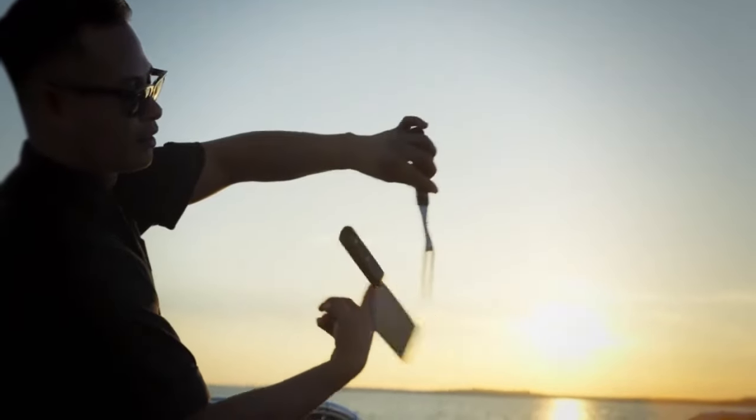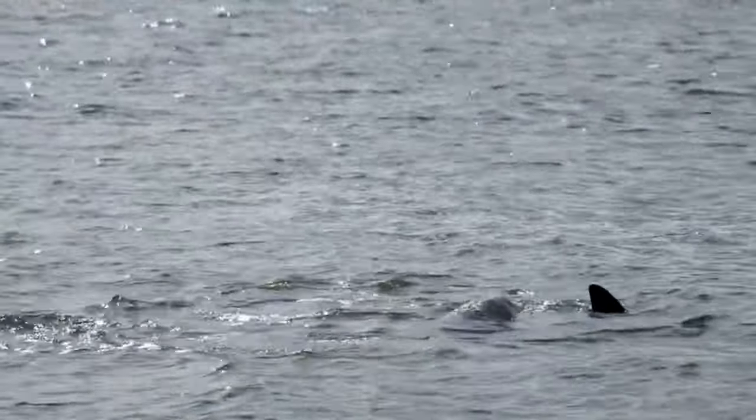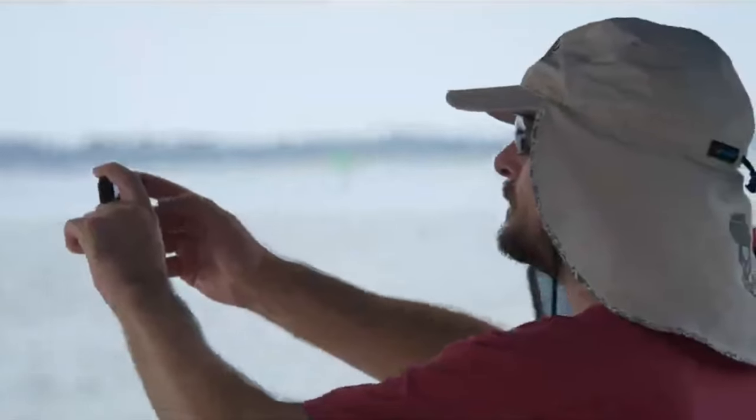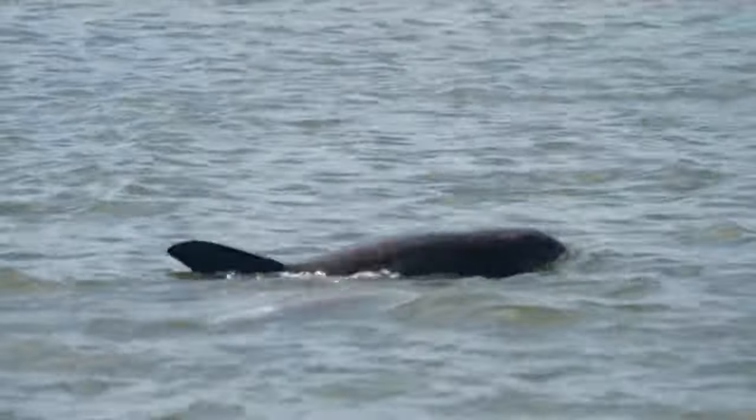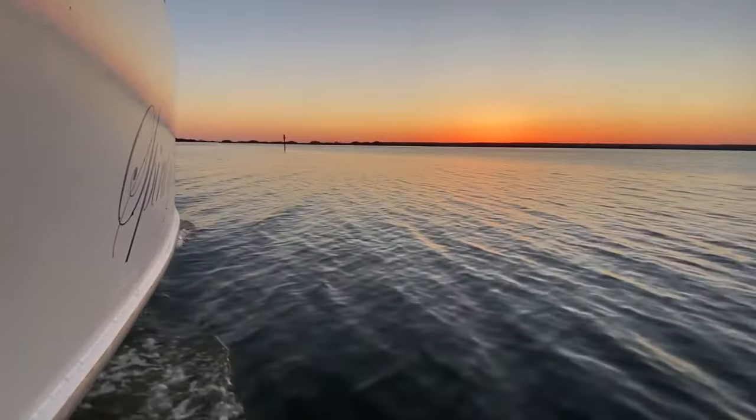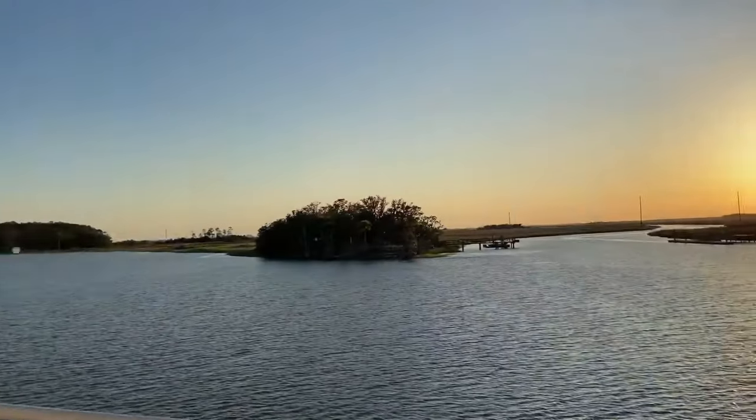The sight of the sun dipping below the horizon gets even better when you catch a glimpse of dolphins playing, or birds heading back to their nests. Everything around you seems to come alive, turning each moment into something special. A sunset cruise in Hilton Head isn't just a trip — it's a memorable experience that highlights the island's remarkable natural beauty.